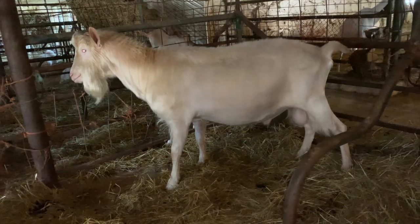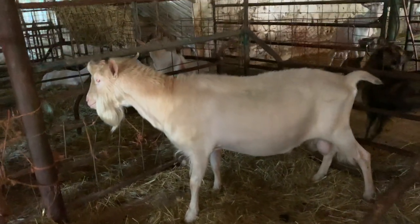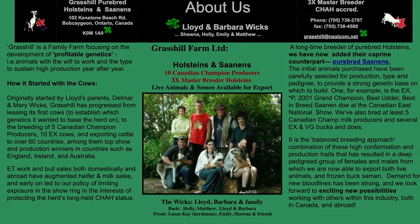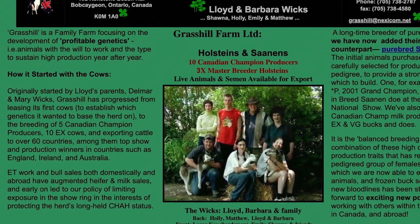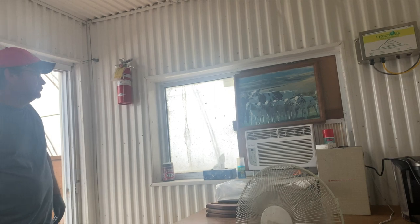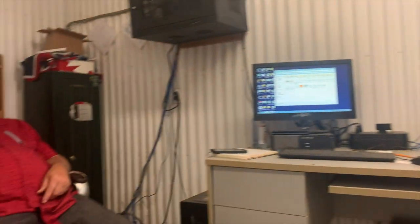We're using her son on a bunch of what I call the short season goats — the ones that only want to milk 400 days. The next step in the goat world is embryo transfer, and we want to establish as many DNA markers as possible before we start embryo transfer.